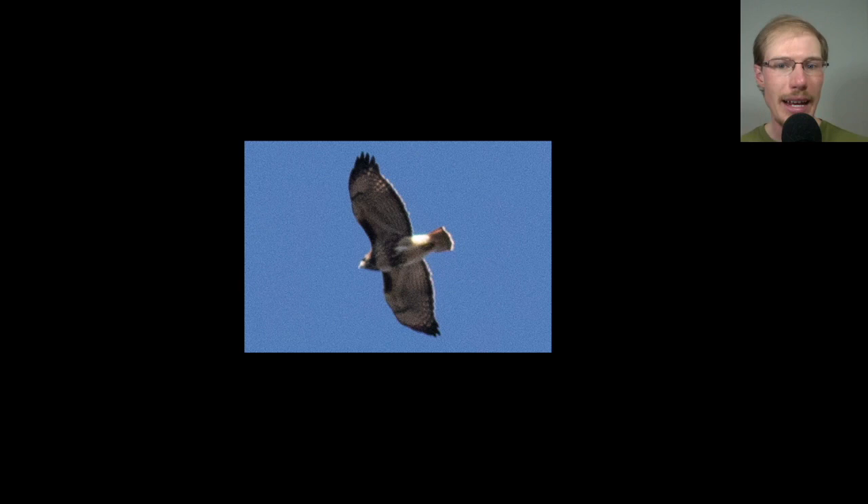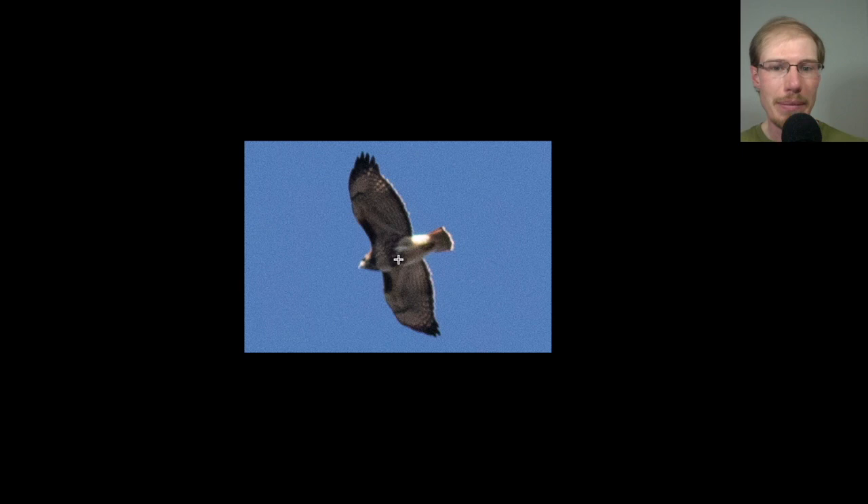Here we have a red-tailed hawk on the more heavily marked end — really dark patagial bars, a big belly band, maybe a dark throat. It's an adult, so it has the dark trailing edge and a red tail with a bit of a black band near the tip. A lot of the red-tails we saw were on the more heavily marked end of the spectrum. These tend to appear later in the season and may be members of the northern subspecies, also known as abieticola. Over the past ten years there's been more research trying to determine if they're a separate subspecies.